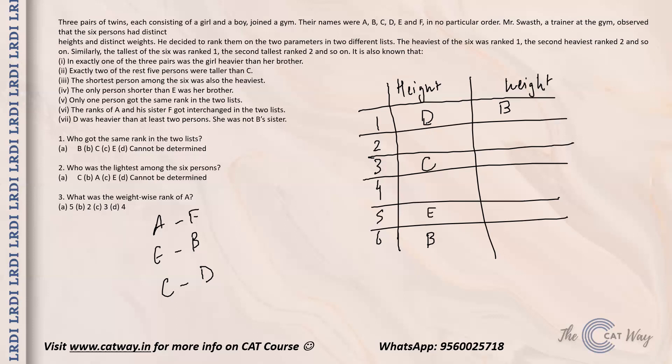There is one person who got the same rank in both lists. That person cannot be D, cannot be B, and cannot be A or F since they interchange their positions. A and F are going to occupy positions two and four in both cases. D cannot come in positions five or six, cannot come in two or four, and cannot come in one — so the only position possible for D is three. C also cannot retain its position, so the only person retaining the same rank in both lists is E. C is going to occupy the remaining position.